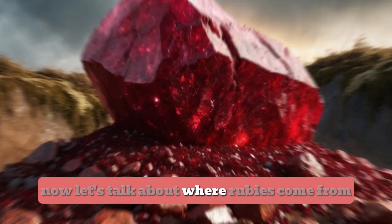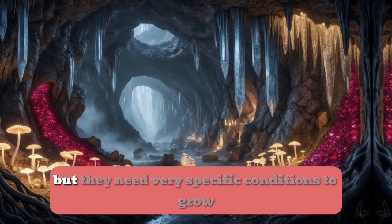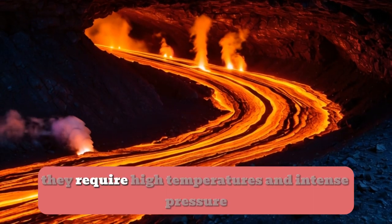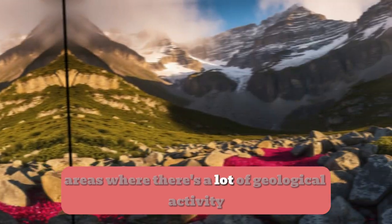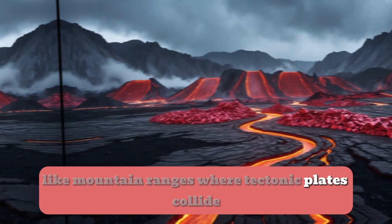Now let's talk about where rubies come from. Rubies form deep beneath the earth's surface, but they need very specific conditions to grow. First, they require high temperatures and intense pressure. You'll often find rubies forming in areas where there's a lot of geological activity, like mountain ranges where tectonic plates collide.